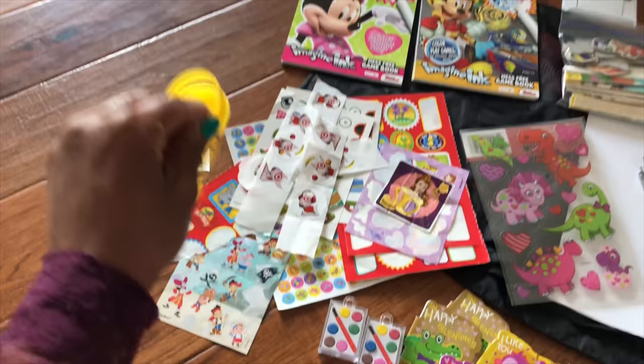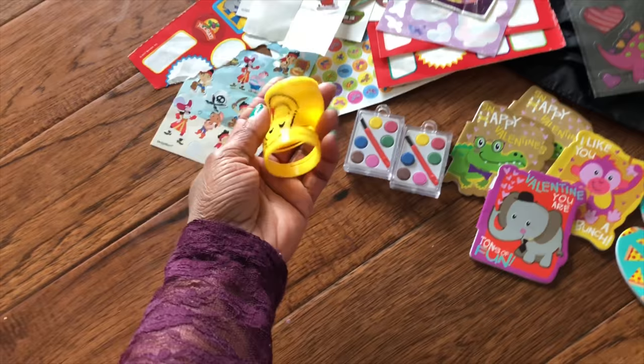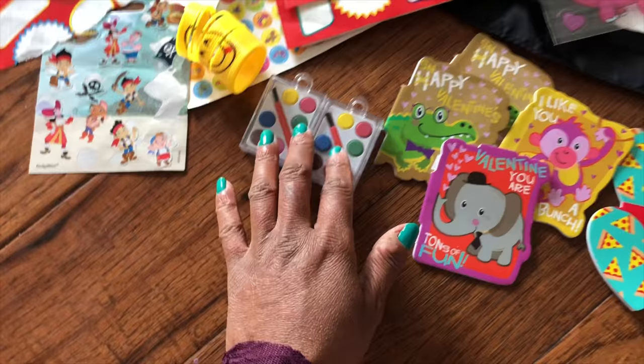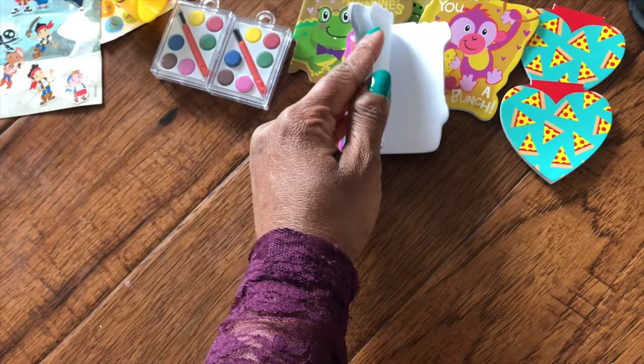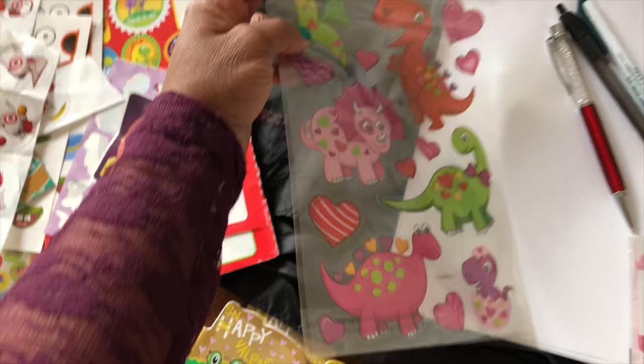I'm also carrying a little paint box received from one of the party favors from their school. I can just put a few drops of water and have them paint on the paper. These were also received from Valentine favor bags from school. Basically, I didn't end up buying new things just for traveling — I used whatever we had received or whatever we had at home, even little things.